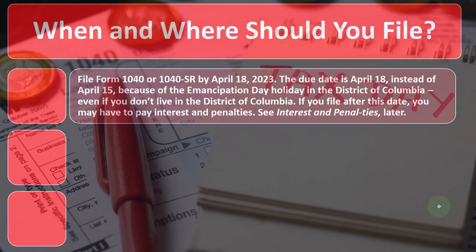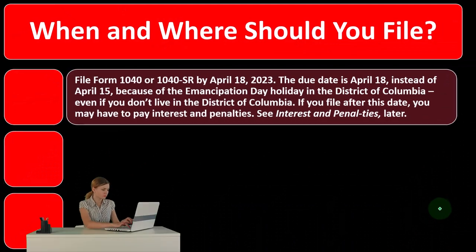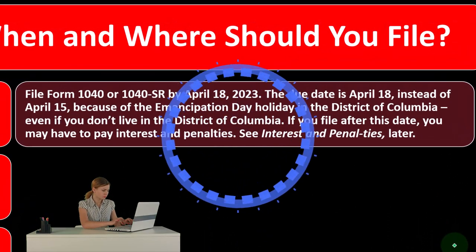Why April 18th? Fun fact: it's the Emancipation Holiday in the District of Columbia, which pushes the deadline out from the usual April 15th.